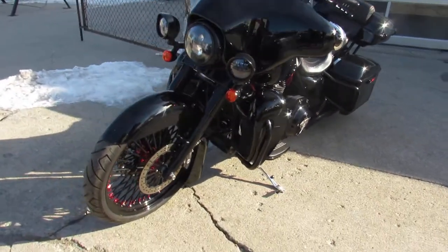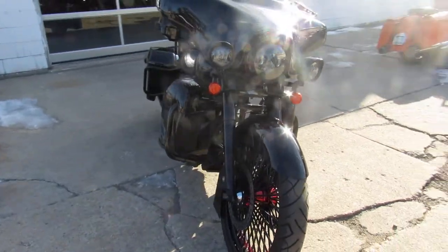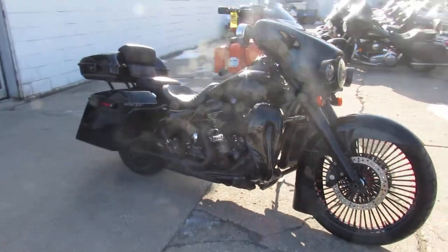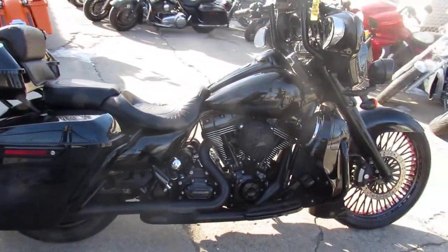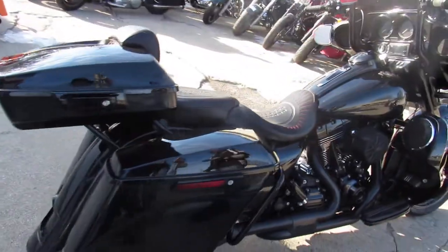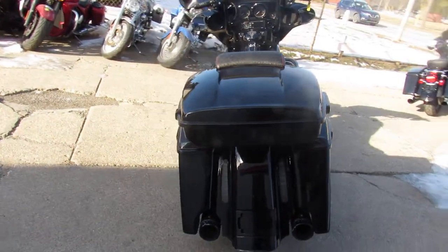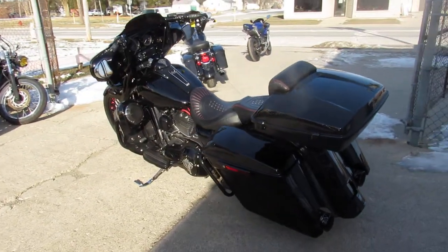It's got a blacked-out 21-inch front wheel — heavy spoke with red anodized trim, so it looks great. It's got extended rear fender, extended saddlebags, extended front forks — all blacked out. Everything matches: blacked-out motor, blacked-out controls.